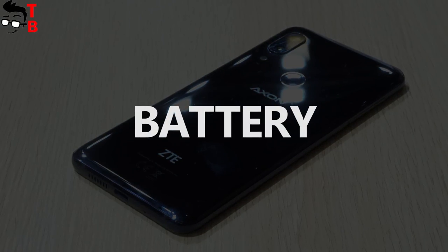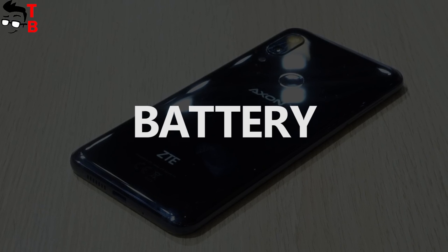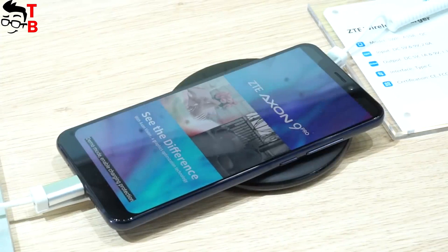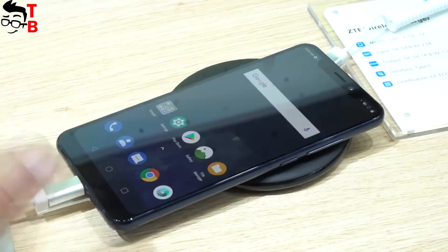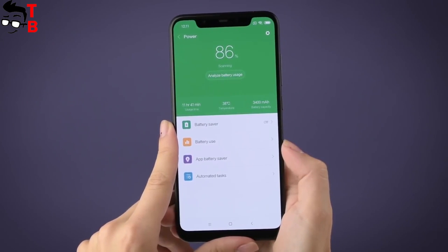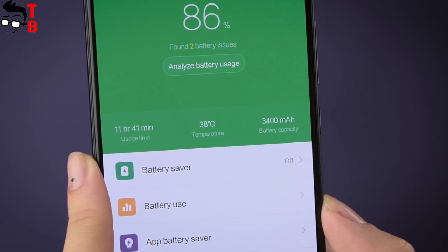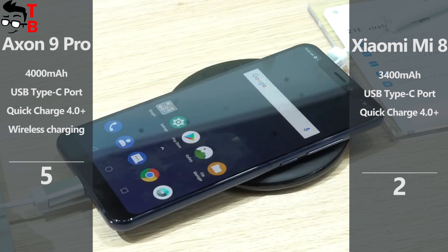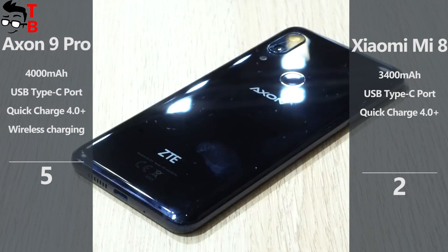ZTE Axon 9 Pro is equipped with a 4000mAh battery with fast charging support — Quick Charge 4 Plus — and even wireless charging. Xiaomi Mi 8 has only a 3300mAh battery with the same fast charging technology, but no wireless charging. ZTE Axon 9 Pro is the clear winner here, as it has a bigger battery and wireless charging support.